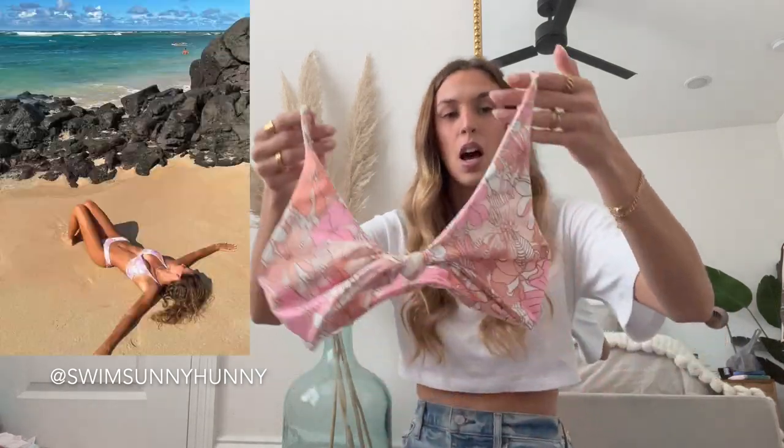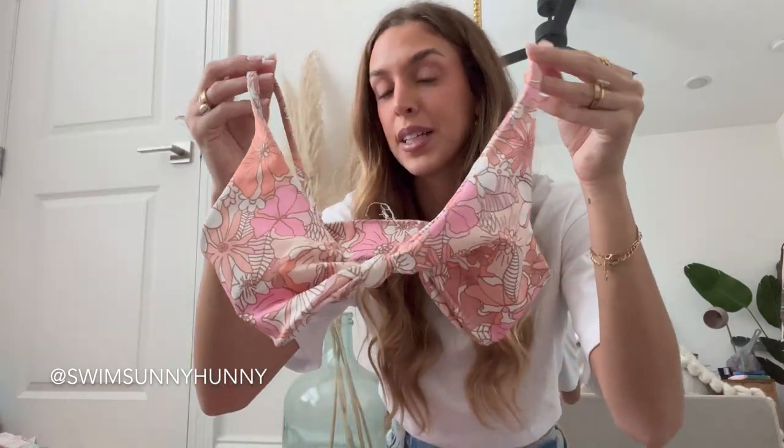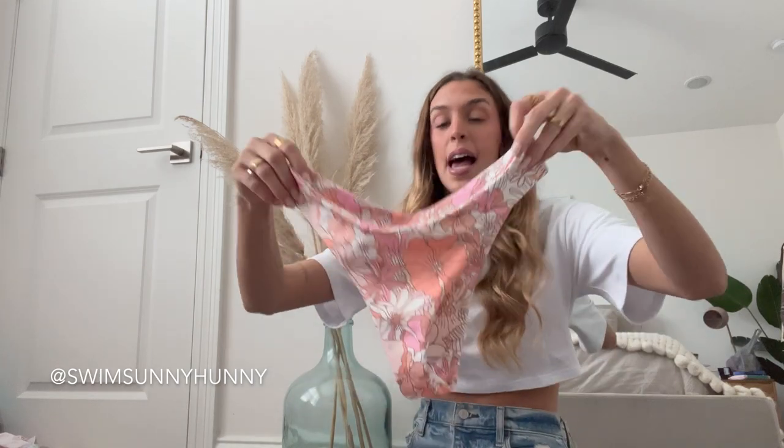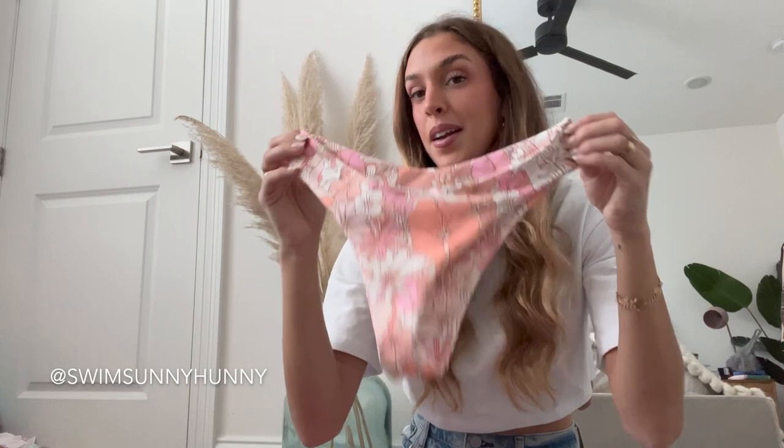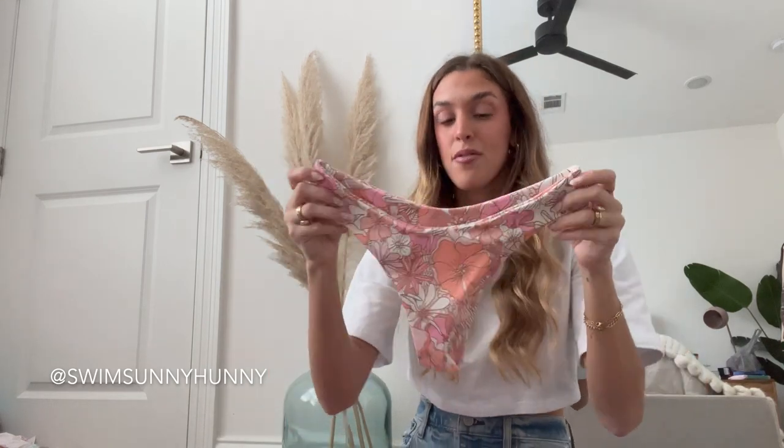Next up, this is from a small business called Swim Sunny Honey — I'll have their username down below so you can go check them out. No adjustable straps and no padding, but they are double lined so the quality is really good. What I love about these bathing suits is that they are custom to your body — you send in your measurements and she makes it so it is a perfect fit. Mine seriously fits like a glove. The patterns are so cute and I definitely recommend checking her out.